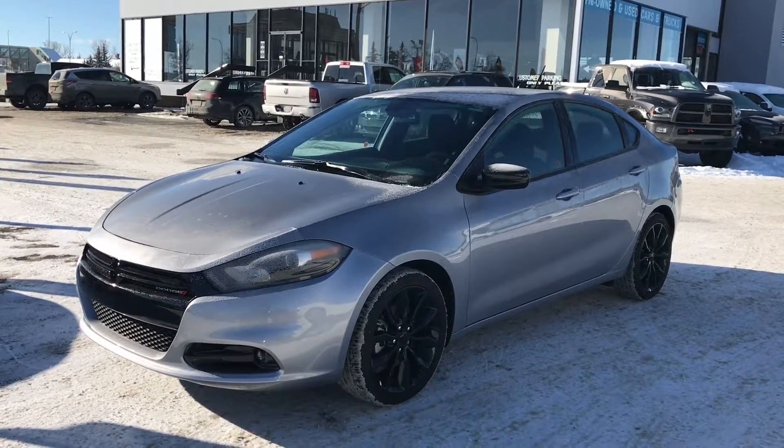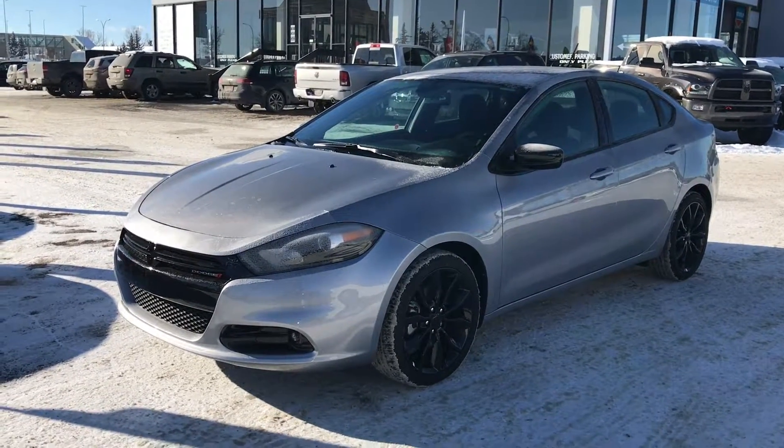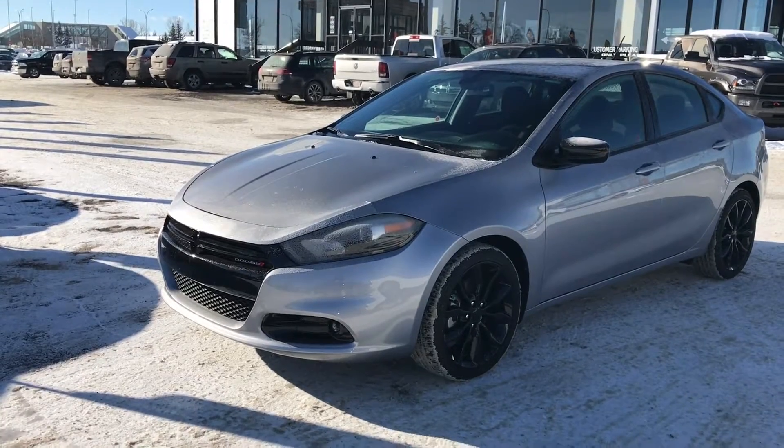The Dodge Dart has Alfa Romeo DNA running through it. Under the hood is the fuel efficient and responsive 160 horsepower 2.0 liter Tiger Shark inline-4 engine.